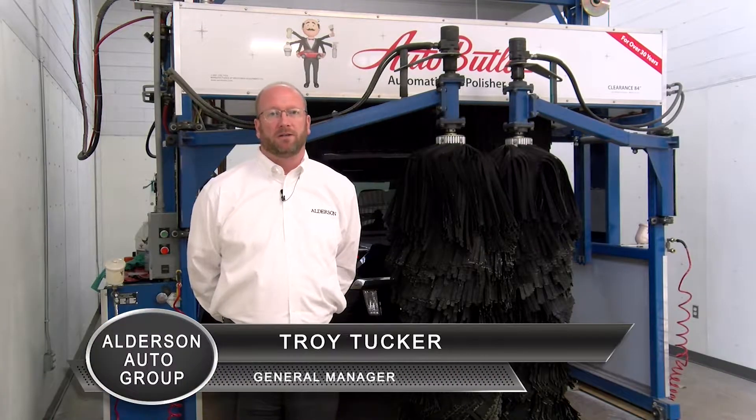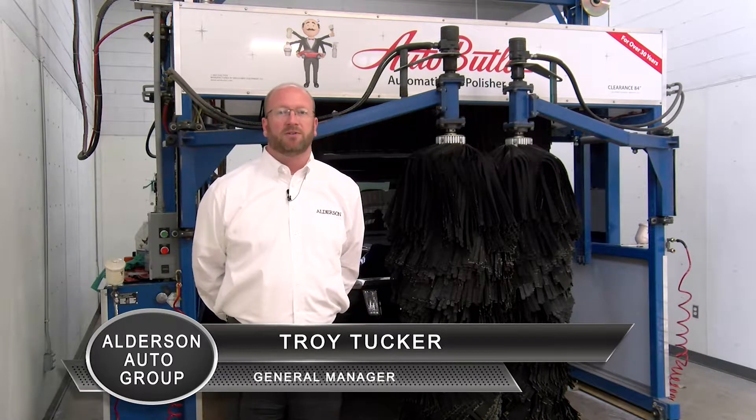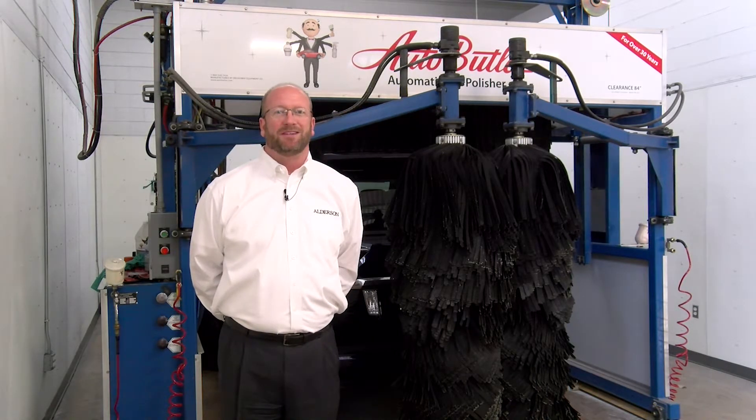You can inquire about the Auto Butler with a service or sales professional at the Alderson Auto Group in downtown Lubbock. Come see us.